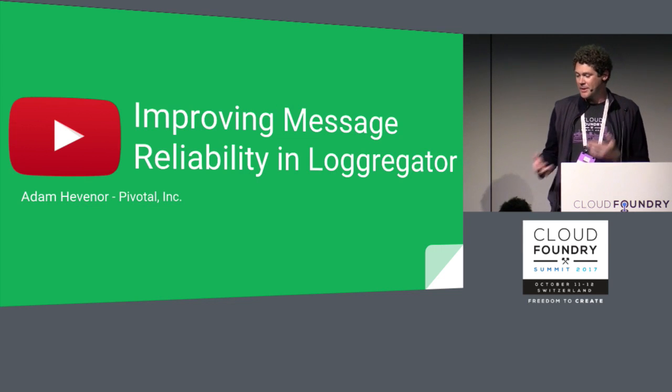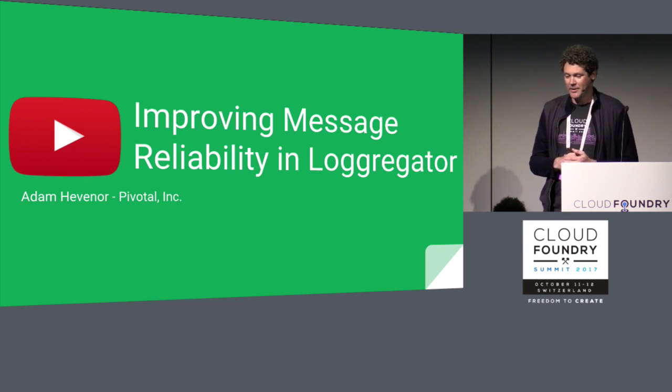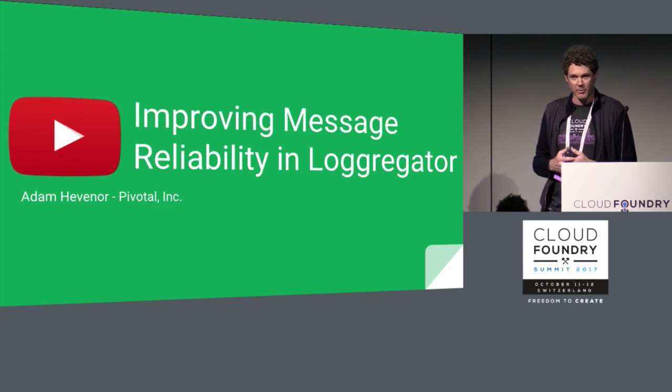If you didn't attend the CF Summit in Santa Clara, I gave a talk there called Improving Message Reliability in LoggerGator. We've really made pretty dramatic improvements in our message reliability over the last year, and it's available on YouTube as a great primer for the improvements we've made.